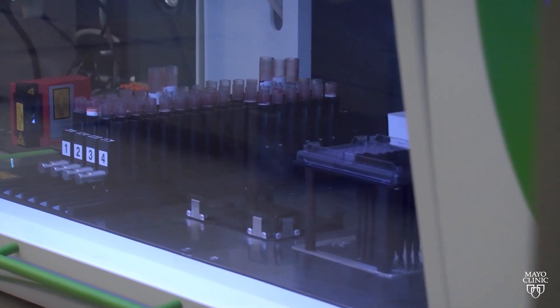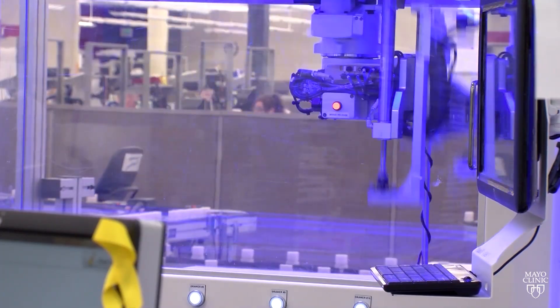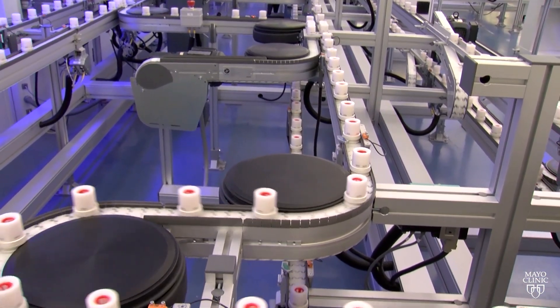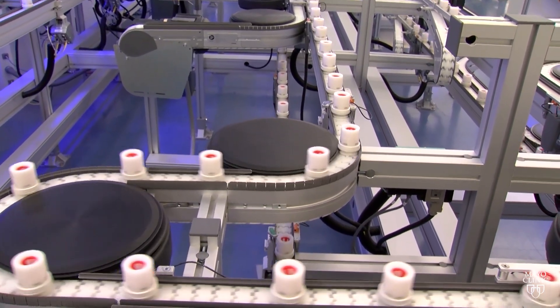Our plan is to offer this test to anyone here at Mayo and around the country, and even from patients seen in other countries. That will also mean faster turnaround times for results. Once the sample arrives in our laboratory, the whole process from beginning to end takes somewhere between four and six hours.